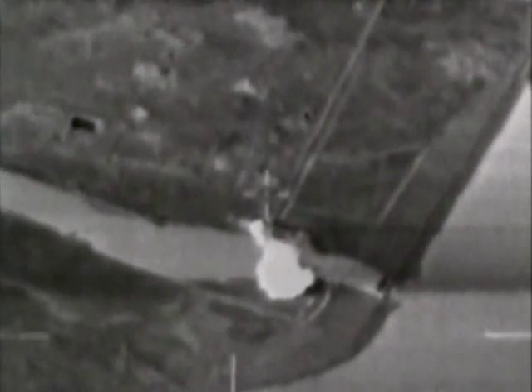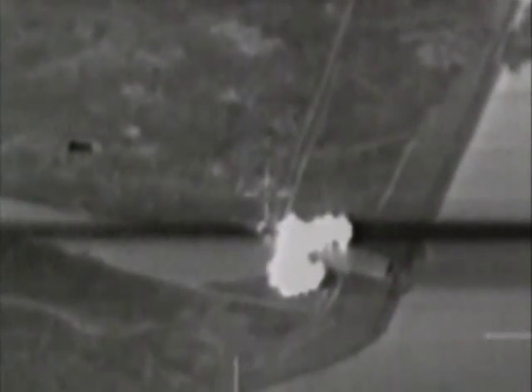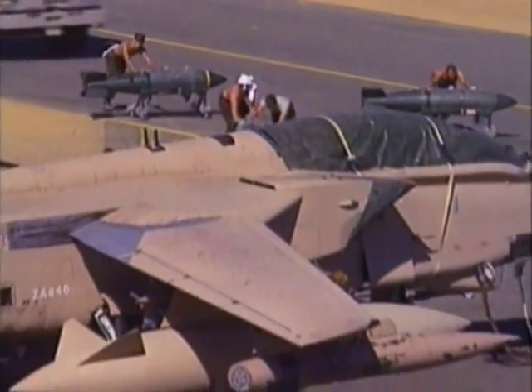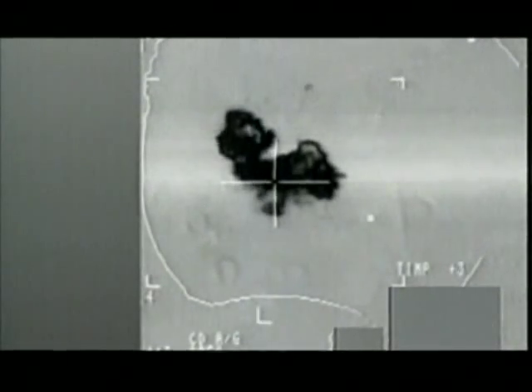Once the runways were destroyed, the Tornados switched missions and munitions. Their targets were expanded to cover key installations deep in Iraq. Because of the Tornado's sophisticated radar, targets could be attacked accurately, even at night.